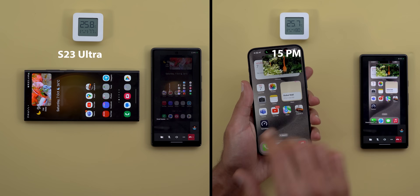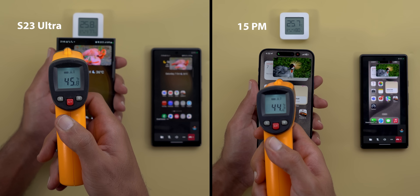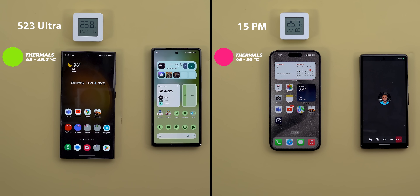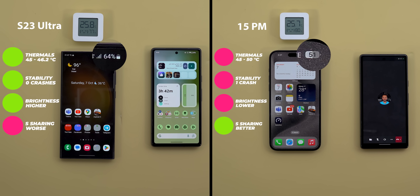The S23 Ultra temperature was between 45 to 46.2 degrees Celsius, while the 15 Pro Max hit 49 to 50 degrees briefly at certain spots, with the rest of the body maxing out at 45 degrees — a win for the S23 Ultra. Performance-wise, the S23 Ultra completed the test without any crashes versus one crash on the iPhone. For battery, the 15 Pro Max lost 12% going from 63 to 51%, and the S23 Ultra lost 13% going from 77 to 64%.